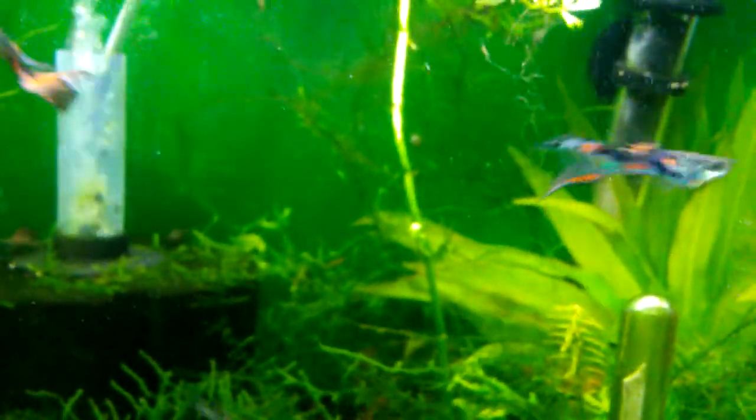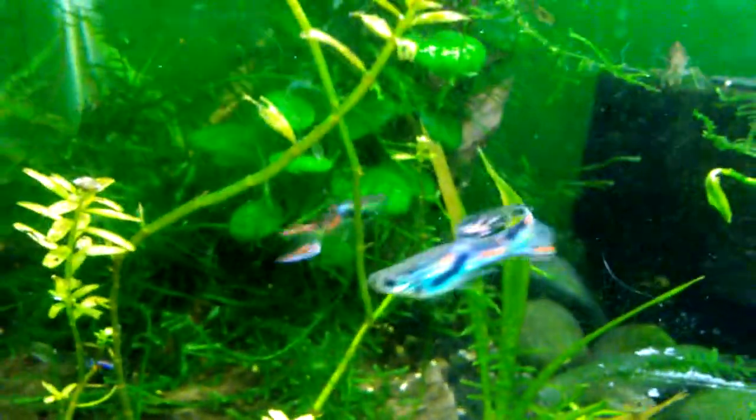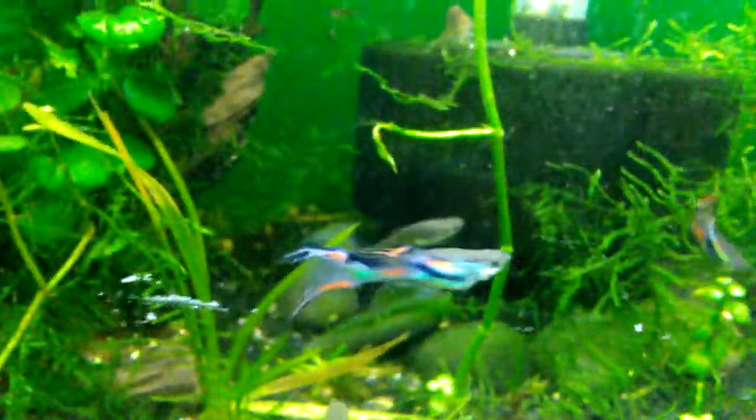Guppies in general swim a little awkward because of their big fins, but that one even more so — kind of off center. Some have more like guppy tails and some more like Endler tails. There are these that are like yellow cobra Endlers — oh, there's a good-looking one right here. Just all the multicolors, and you can get a good look at the spots on the dorsal fin too.